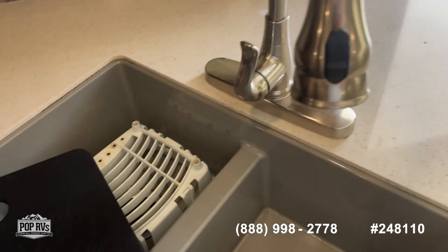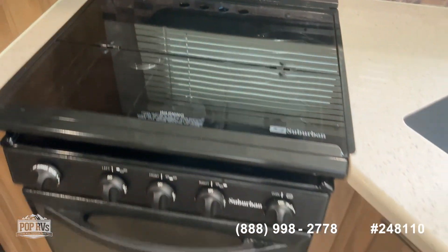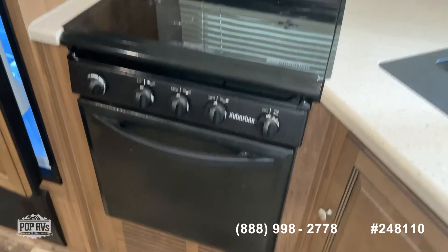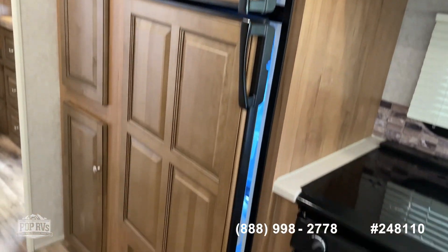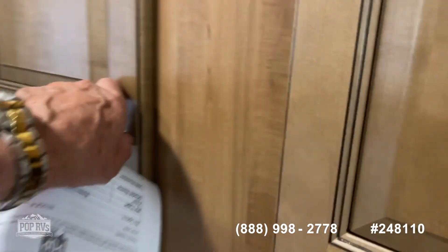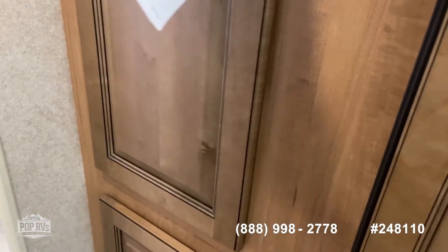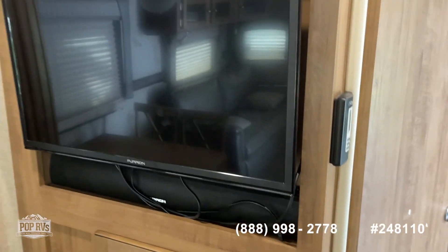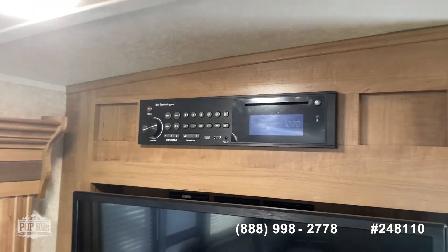Nice double sink. Suburban three burner stove top. Got a stove. Microwave. Refrigerator freezer. Lots of nice storage in here. Great big area. Got your TV and stereo.